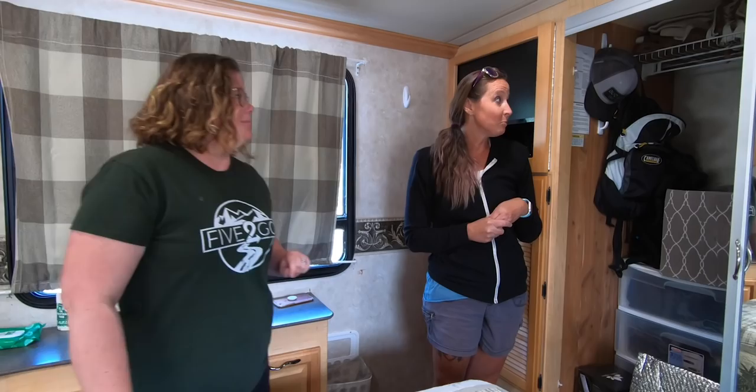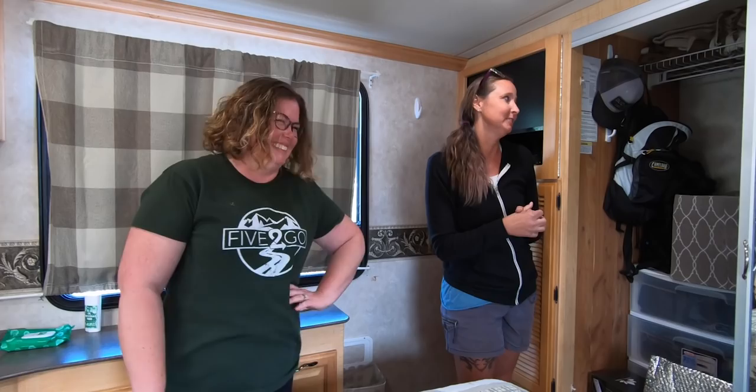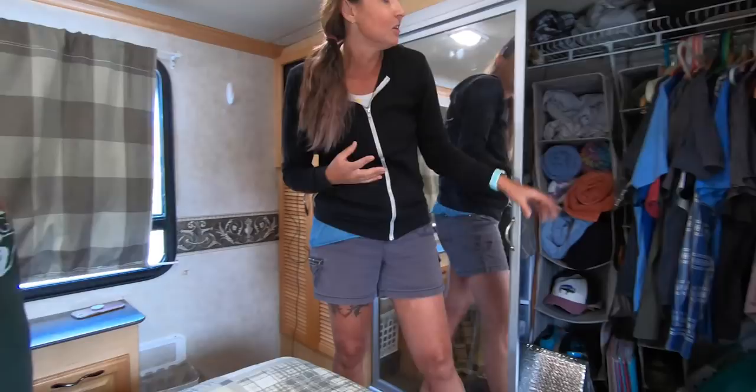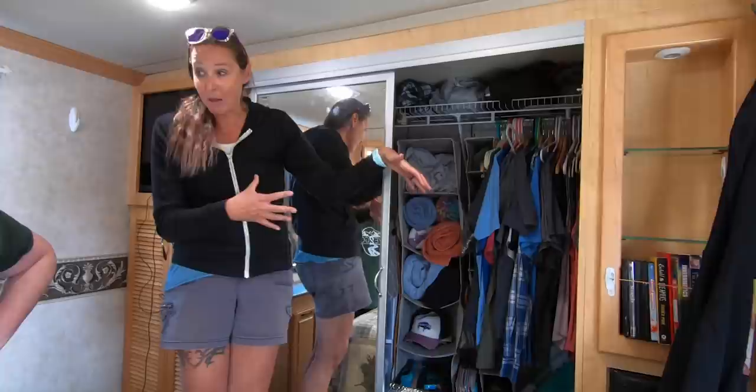That closet is so big though — people have even made little offices out of it. It goes back quite far on both sides, so it's definitely roomy. And up front it's really quiet because the engine is in the back — you don't hear engine noise at all when driving.